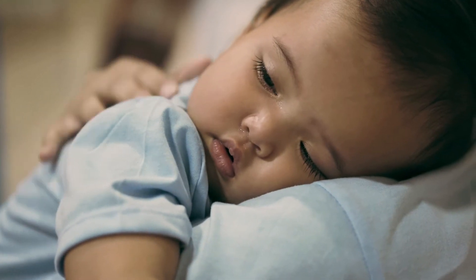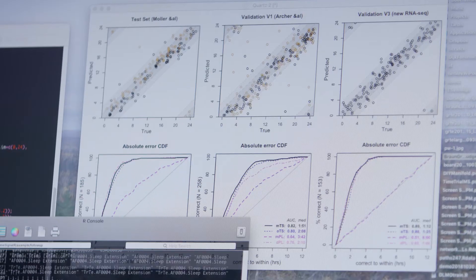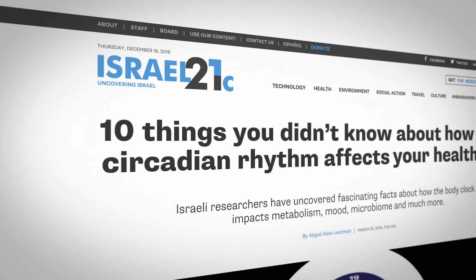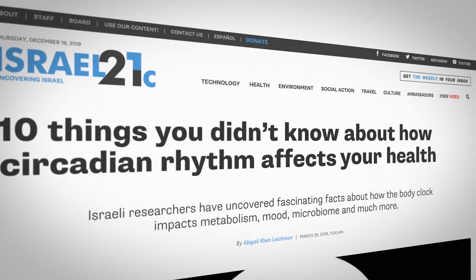Everybody knows intuitively about the importance of the circadian rhythm. When there's the time change twice a year, we all notice that. But there's also abundant epidemiological evidence that disruptions in the circadian rhythm can influence your risk of heart disease, of neurodegeneration, of diabetes, all sorts of things.